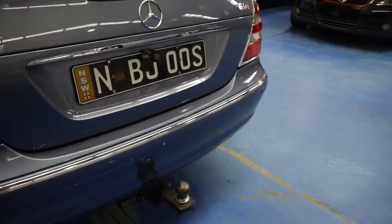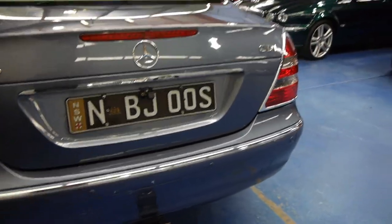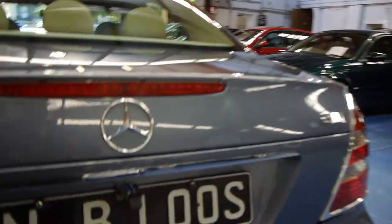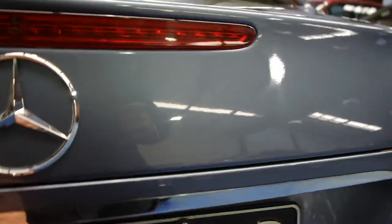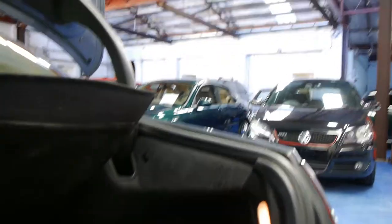There's a Hayman Reese tow bar with a lifetime warranty. It has parking sensors, as well as this funky little device here — you go to a website, actually it's an app called iSee, and it talks to your iPhone via wireless, so it'll actually help you to look down the back if you are towing.